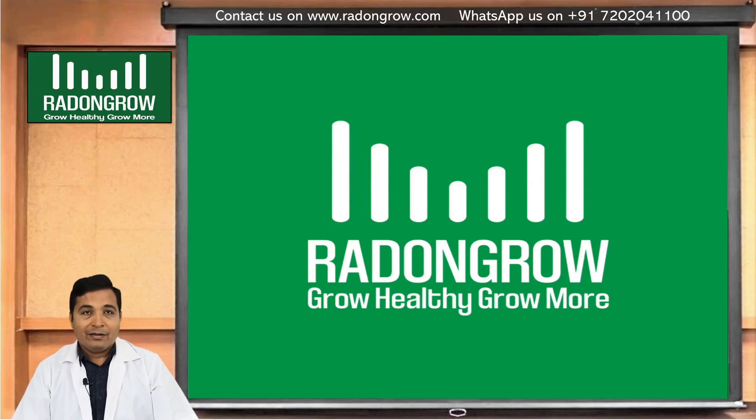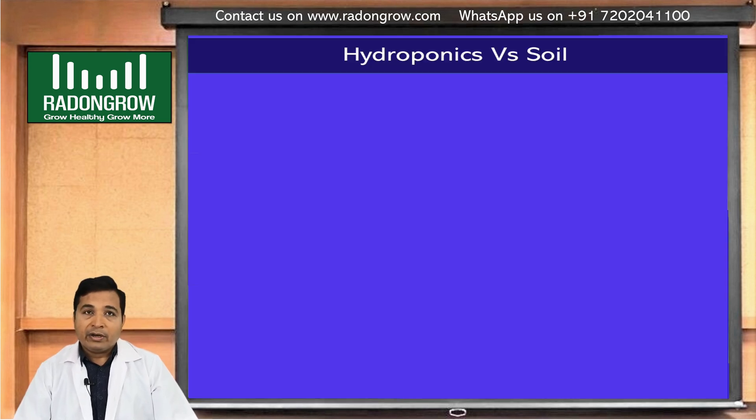Hello friends, welcome again to our hydroponic series. I am Rajinikan Sadani, hydroponic expert, founder and CEO of Radon Grow. Today we will discuss the difference between hydroponic farming and soil farming — hydroponic versus soil.